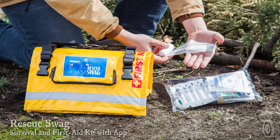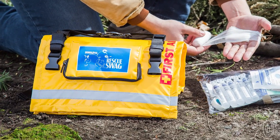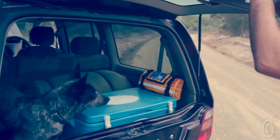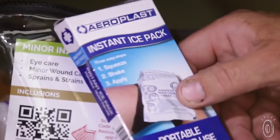Figuring out what to have on hand for emergencies and packing it all in a compact way can be tricky. Rescue Swag is an Australian survival and first aid kit that's pretty comprehensive and convenient. It's organized to make finding what you need in a small scrape or a serious situation easier and faster.